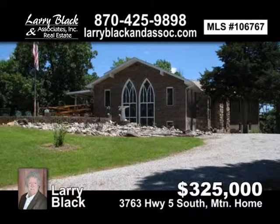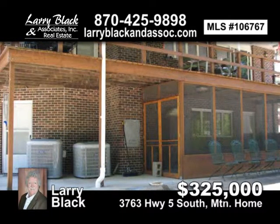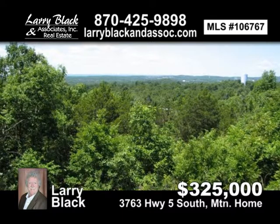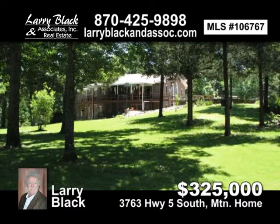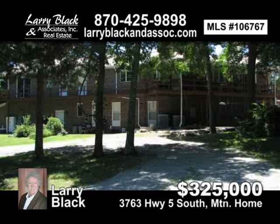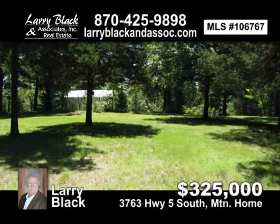Five-bedroom, three-bath brick home sitting on the top of a mountain just outside Mountain Home. Spectacular views from this 1,000-foot elevated home site. Very private setting on 16.5 acres more or less. City water, 40 by 80 storage building, safe room, handicapped accessible. One of a kind property. Additional 78.79 acres available for $250,000. This listing priced at $325,000. Contact Larry Black today.